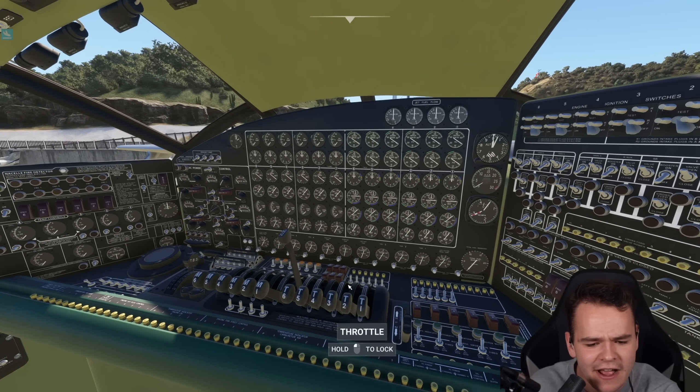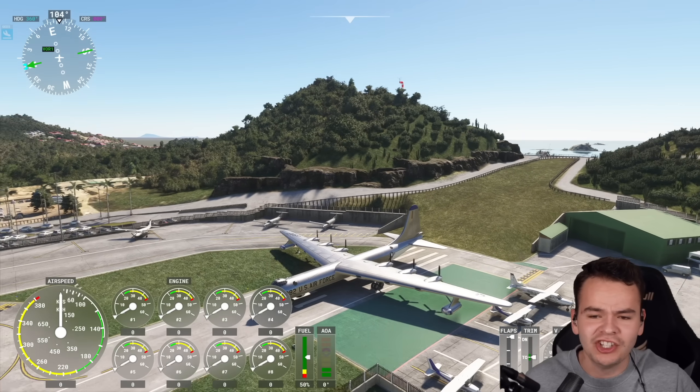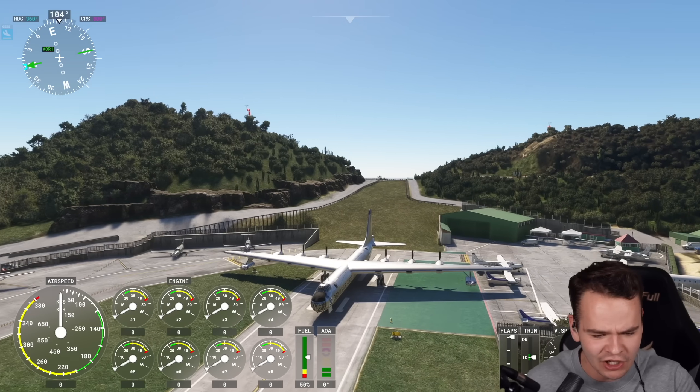Jesus Christ, look at the management of the engines. Holy moly. Now, ladies and gentlemen, my friends of Fuel Economy, count how many engines this airplane right here has.